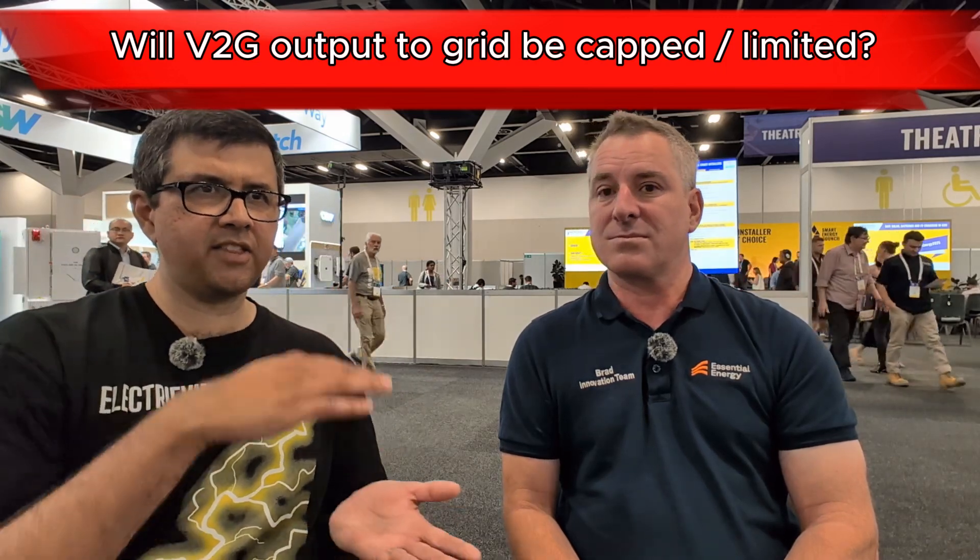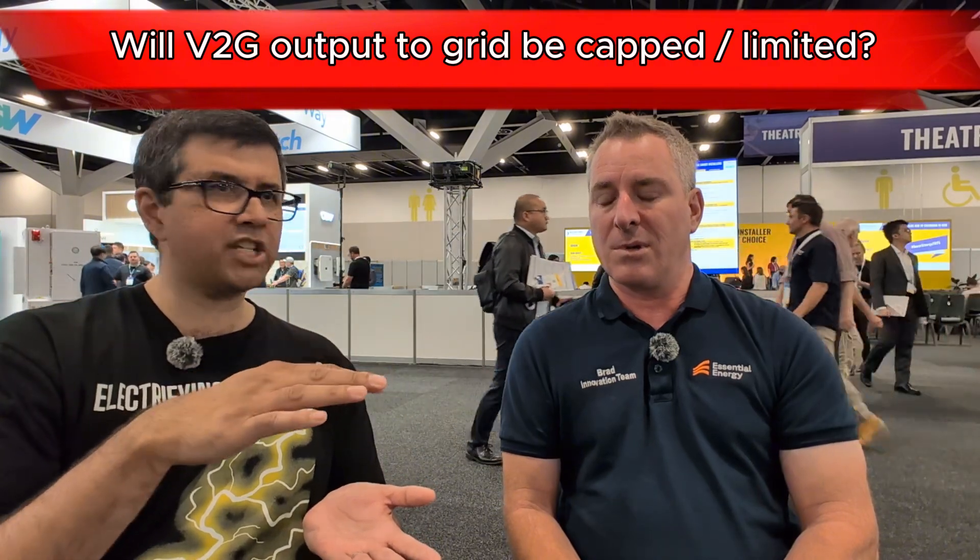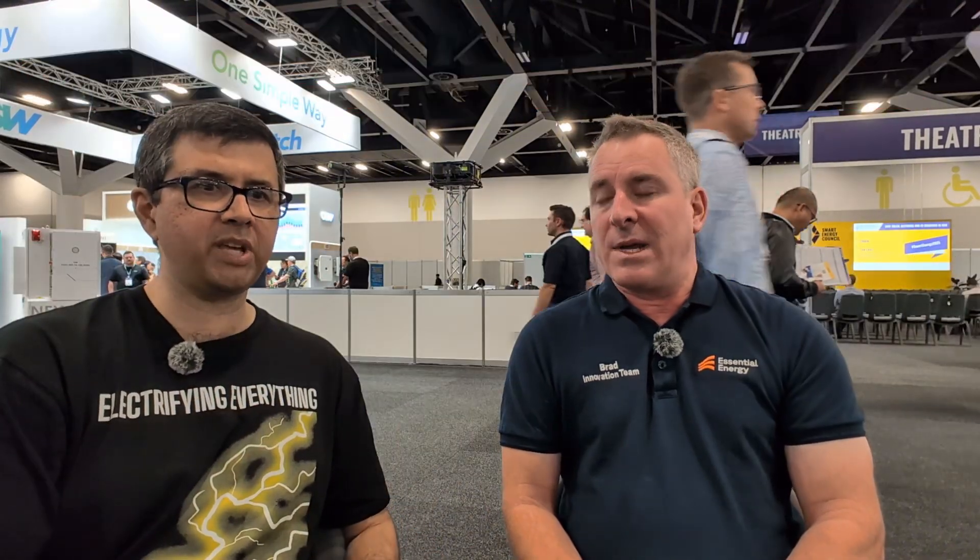Will V2G and vehicle to home — specifically V2G — is there any chance that the output level might be capped to the grid, just like solar exports are sometimes capped at the moment, because there's not enough capacity to handle a particular region? Yes, that's correct. So in order to protect the network, there is always going to be inevitably a cap on the amount of exports from vehicles.